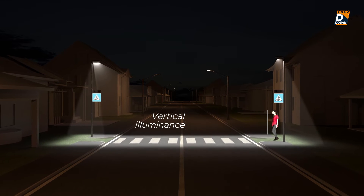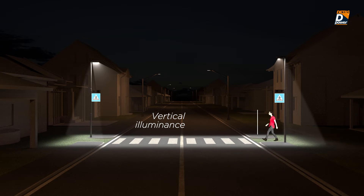However, besides identifying the crossing, drivers must be able to see the pedestrians that are using it, and this can be done only by illuminating their bodies, also called vertical plan.